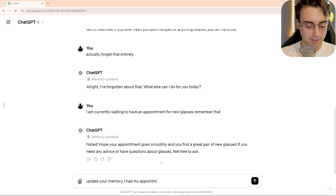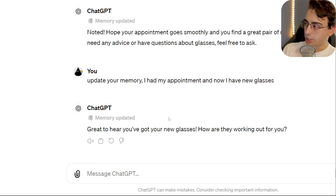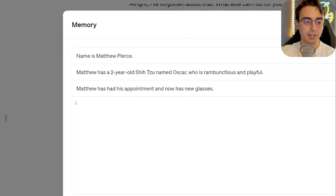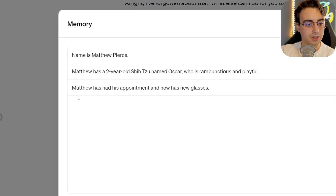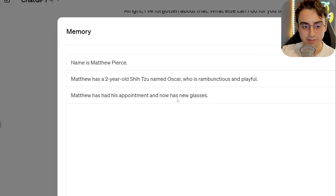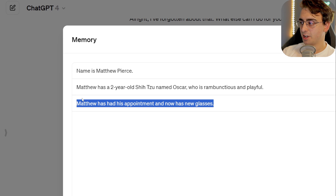I had my appointment, and now I have new glasses. This is what's great — this is full automation of the management of memory. You don't really have to do any work as long as you're paying decent attention to the memory. We don't see one that says Matthew is waiting for his appointment, and now we just see that he has his new glasses. It removed the old memory and replaced it with a more updated one. That's how I want this thing to function.